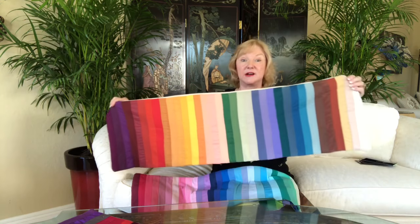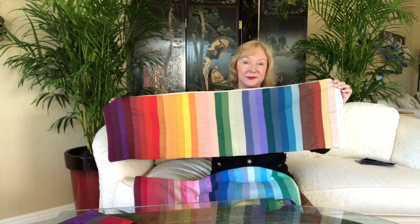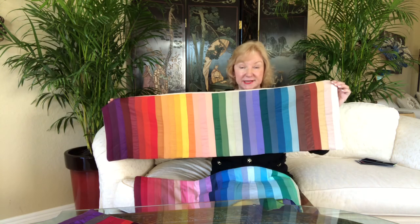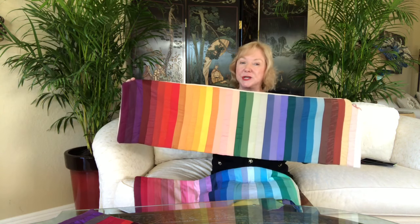Our autumn colors are next for our third season of the year — these are my favorite colors. During the fall seasons of the northern countries we see all the beautiful bright colored leaves. Autumn is the rich colors of the browns and the chestnut. Our blues are teals and turquoises, and our greens are avocados and shades that have undertones that are actually brown.